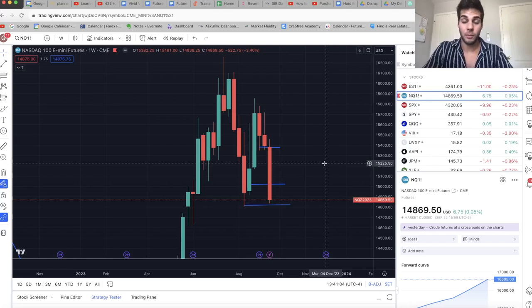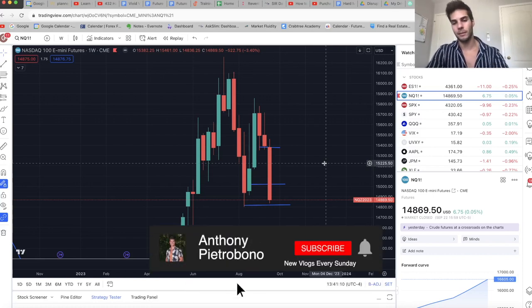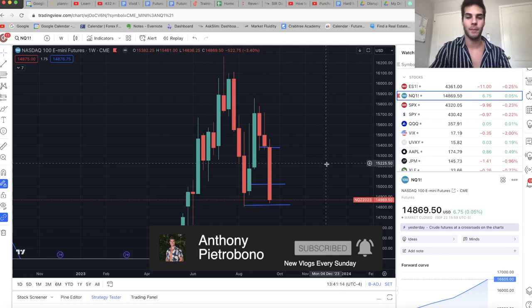Hey guys, it's Anthony. Welcome back to the channel. Today's video is to talk about where the market went this past week and where we think the market's going into this coming week. I personally trade ES and NASDAQ futures, so if you trade that, you'll definitely want to subscribe.